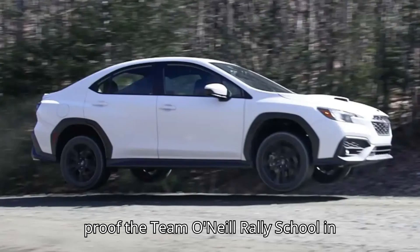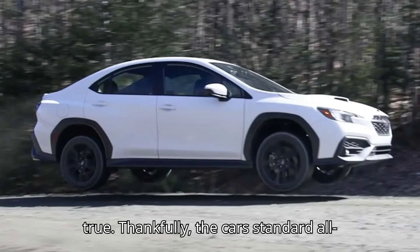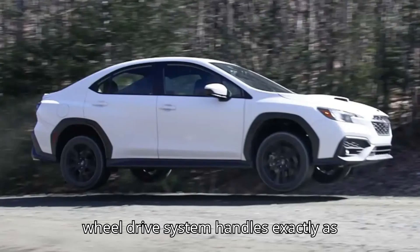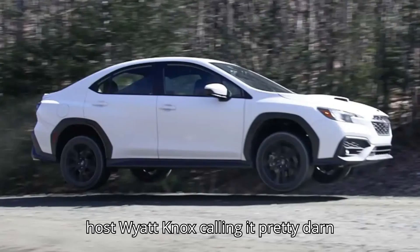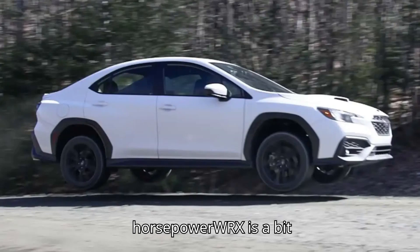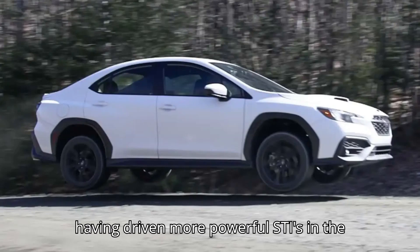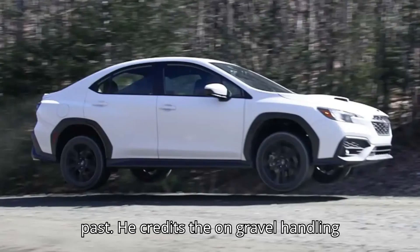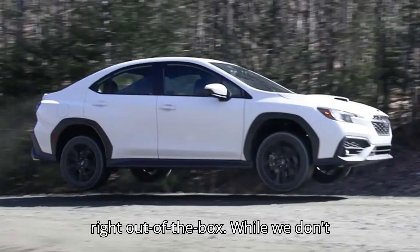The Team O'Neill Rally School in New Hampshire got their hands on a new WRX to see if its heritage still holds true. The car's standard all-wheel drive system handles exactly as well as expected, with instructor and host Wyatt Knox calling it pretty darn perfect. Knox also says the 272-horsepower WRX is a bit faster than he was expecting, especially having driven more powerful STIs in the past. He credits the on-gravel handling to Subaru's purely mechanical power distribution, saying it's tuned well right out of the box.